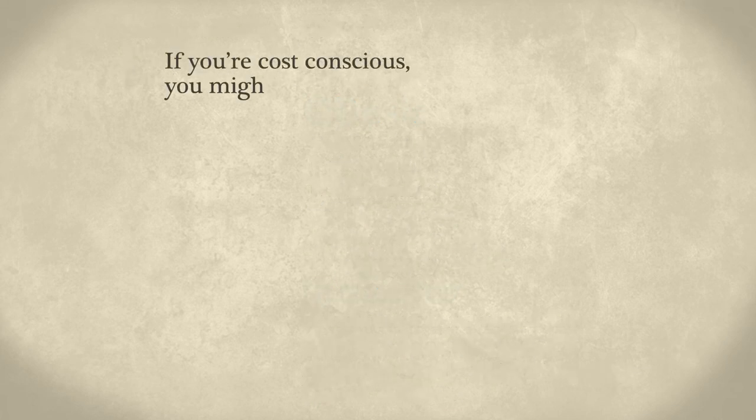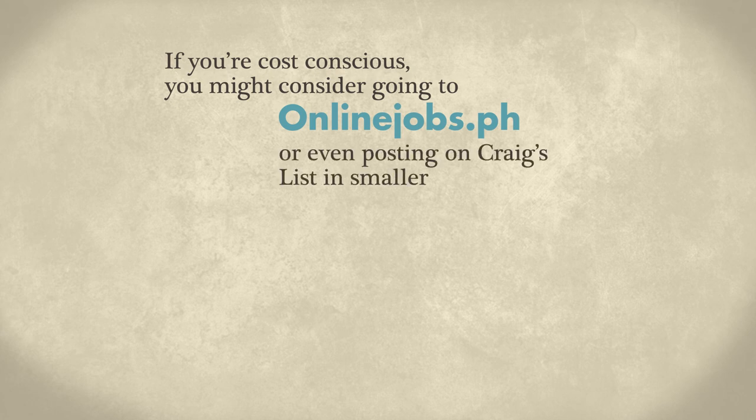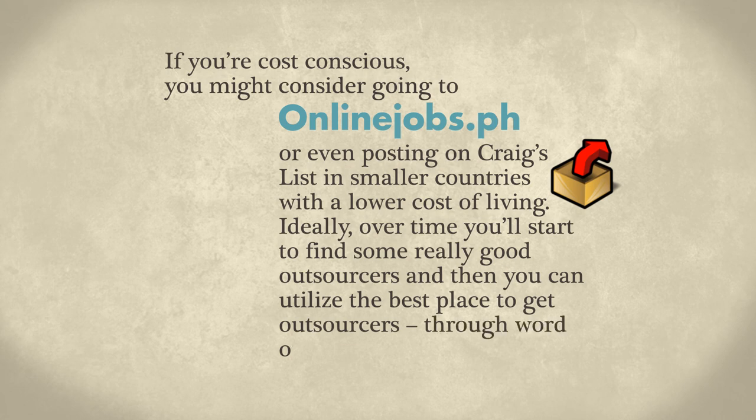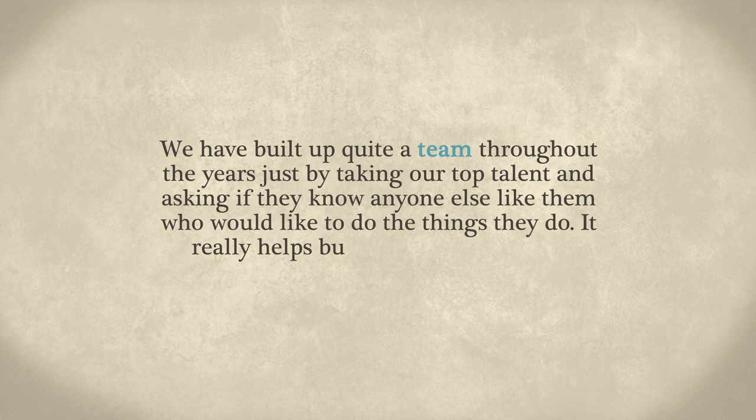If you're cost-conscious, you might consider going to a place called onlinejobs.ph, or even posting on Craigslist in smaller countries with a lower cost of living. Ideally, over time, you'll start to find some really good outsourcers, and then you can utilize the best place to get outsourcers — through word of mouth. We've built up quite a team throughout the years just by asking our top talent if they know anyone else like them. It really helps build a culture for your business.